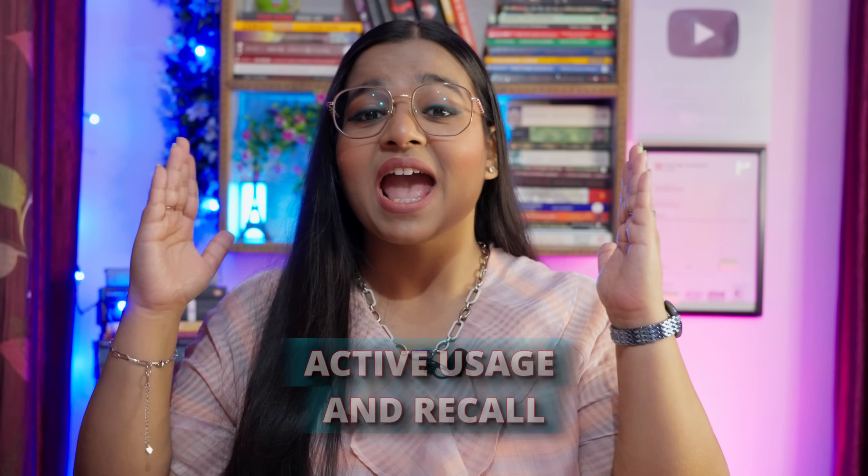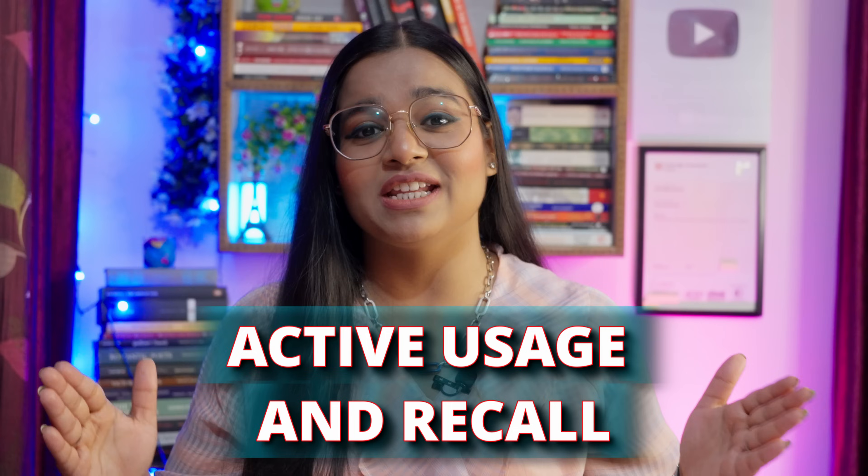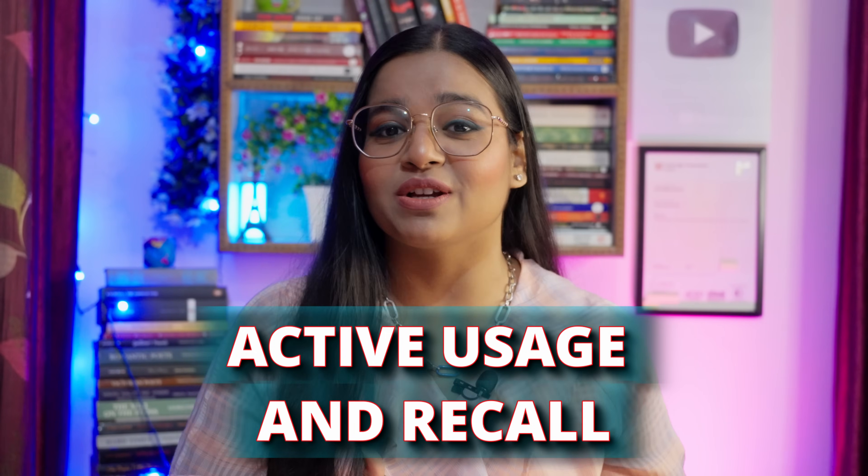This technique is the answer, which is known as active usage and recall. This particular technique is divided into two parts. Part one: active usage. Part two: active recall. Let's focus on part one of this particular technique — active usage.